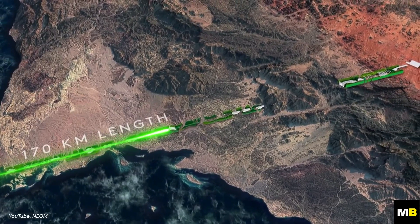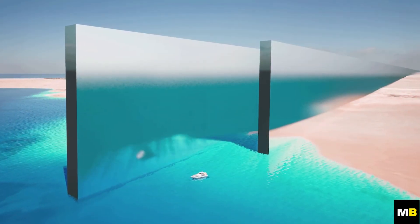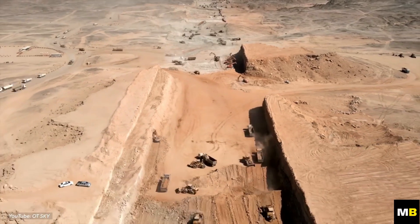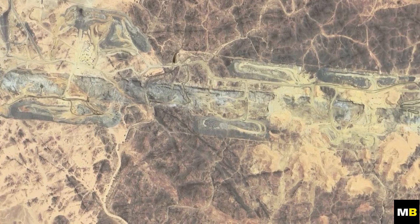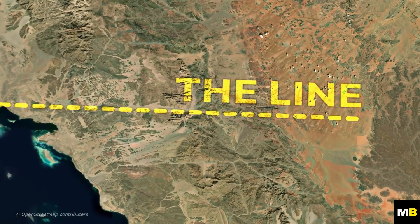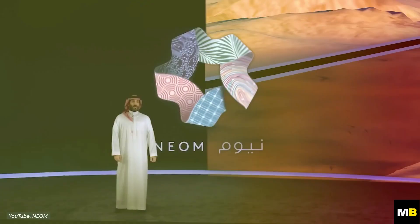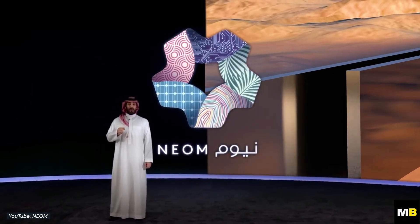In October of the previous year, numerous trailers and videos showcasing the commencement of its construction reached a global audience, but updates about its current progress have been elusive. So, what has been happening and how much progress has been made? Initially announced in 2021 by Saudi Crown Prince Mohammed bin Salman, the Line represents the nation's most ambitious mega-project to date.